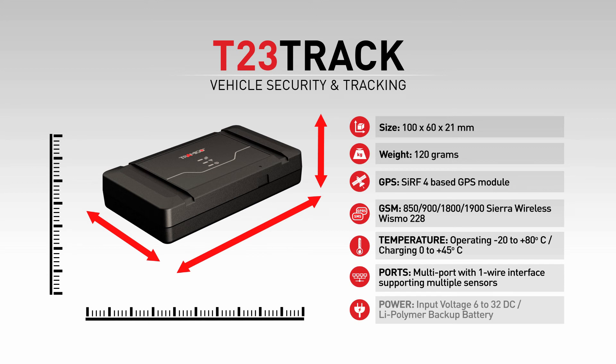With advanced power management, input voltage can vary from 6 to 32 volts, making it suitable from motorbikes to trucks and heavy machinery. The built-in lithium polymer replaceable backup battery will secure communication and tracking if the main power is disconnected.